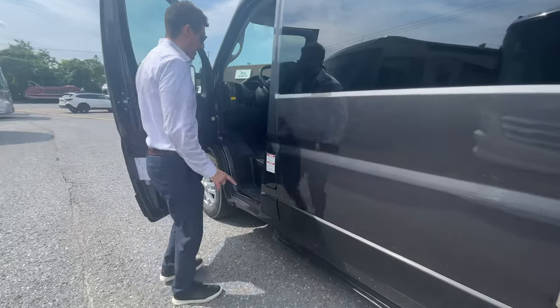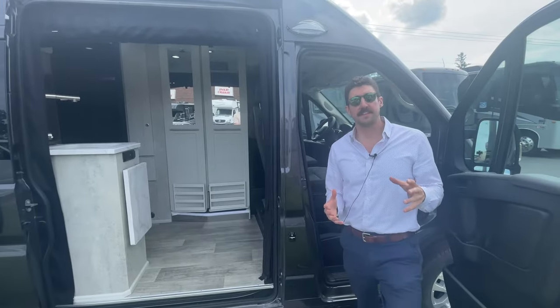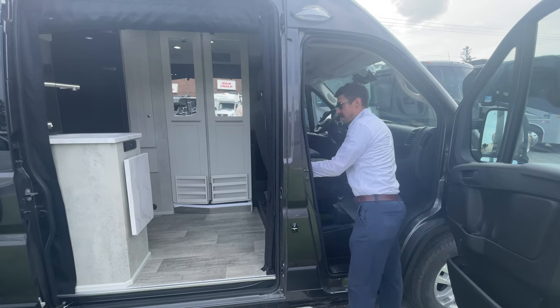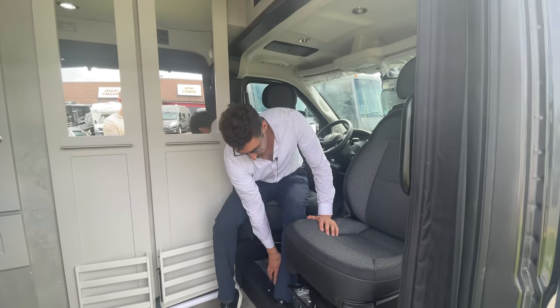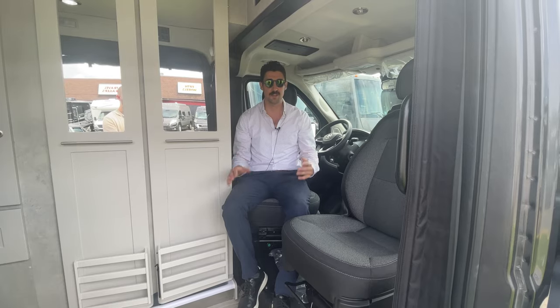Let me show you the macerator button — that button right there. Now that we've seen the outside, let's go into the interior. These Roadtreks have two swivel seats in the front, and it's super easy to just swivel them around — they lock into place. You can relax here, the table goes right between them, and this is where you can eat and lounge.